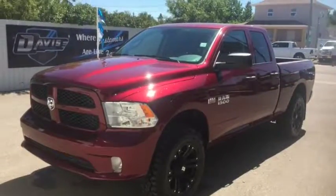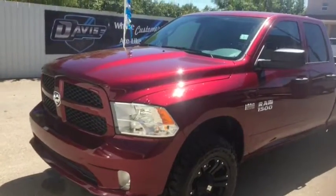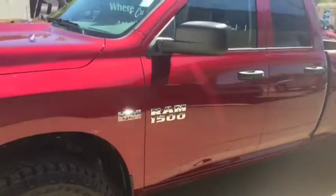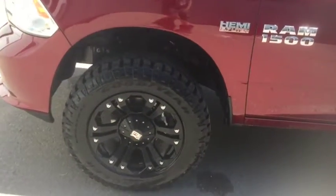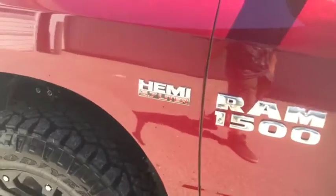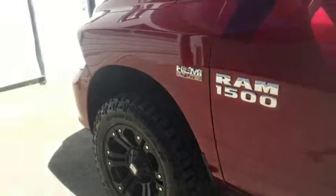Stock number 10707. This is a 2017 Ram 1500 SLT. Our boys at the Davis Dodge shop threw on some XD rims as well as a six inch lift kit. Comes with a 5.7 liter V8 HEMI engine.